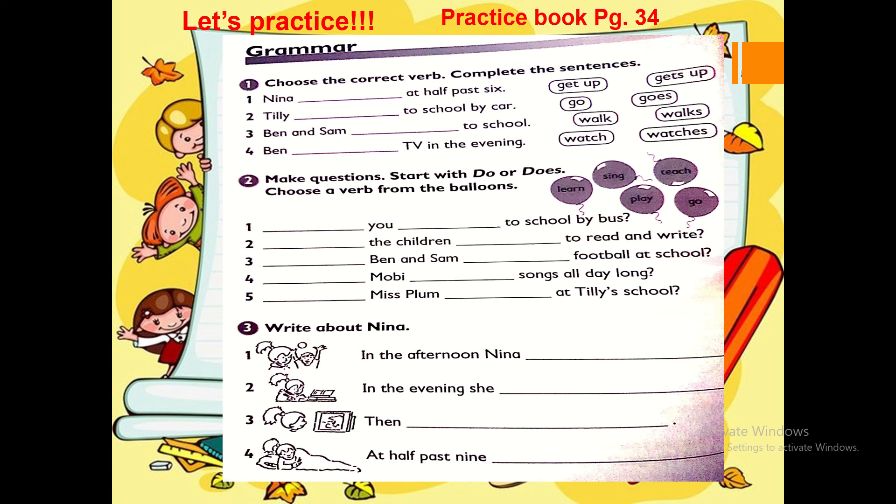Let's practice. Practice book page 34. Grammar — choose the correct verb and complete the sentence. Number one: Nina gets up at half past six. Number two: Tilly goes to school by car. Let's have a look at exercise number two — make questions. Start with do or does, and choose a verb from the balloons. Number one: Do you go to school by bus? Number two: Do the children learn to read and write? Complete the rest of the questions by yourself.